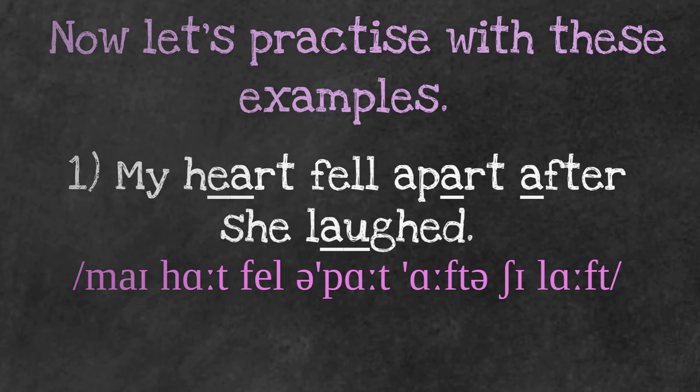Finally, to end today's class, we're going to do a little practice. Notice that I've put a line under each /ɑː/ sound. 'My heart fell apart after she laughed.' My heart fell apart after she laughed. 'Our car is parked in the garden.'